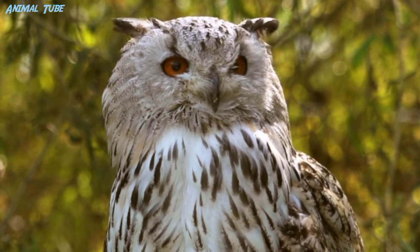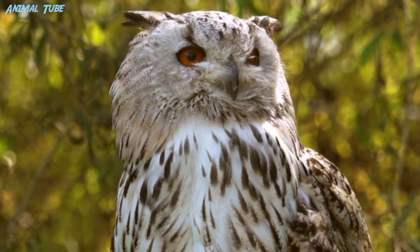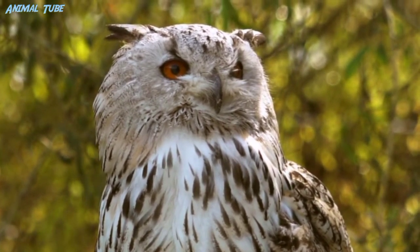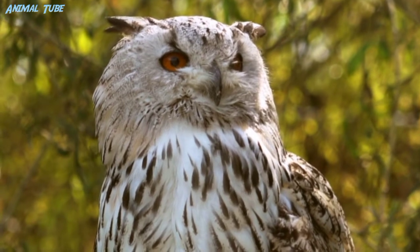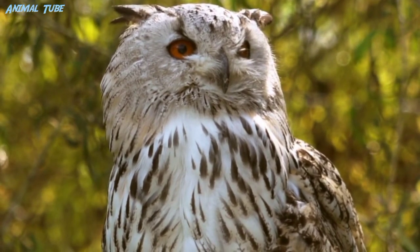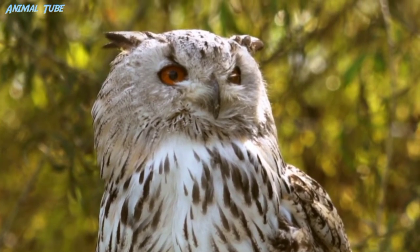As owls are far-sighted, they are unable to clearly see anything within a few centimeters of their eyes. Caught prey can be felt by owls with the use of filoplumes — hair-like feathers on the beak and feet that act as feelers. Their far vision, particularly in low light, is exceptionally good.